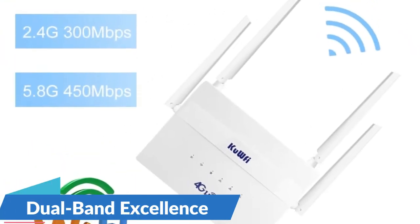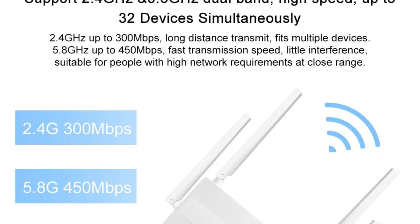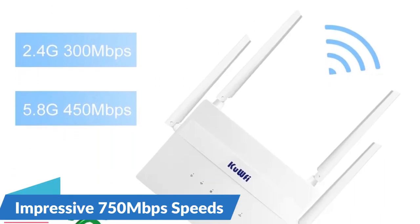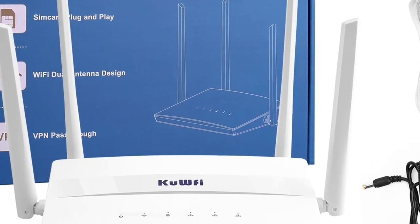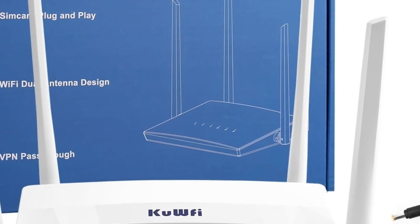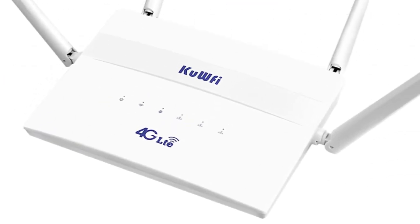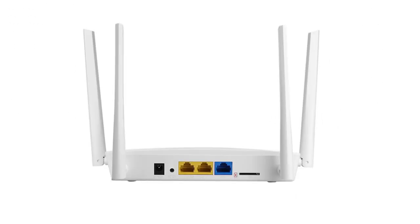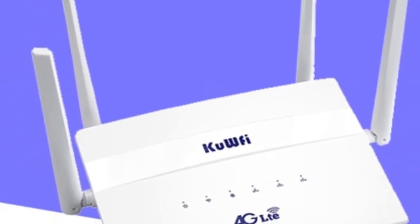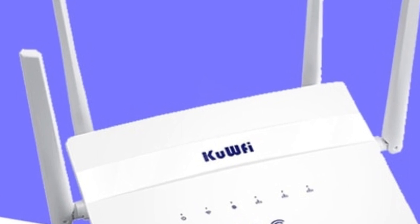Dual-band excellence: with dual-band functionality operating on both 2.4 GHz and 5.8 GHz frequencies, the KUW5 router delivers optimal performance for a wide range of devices. Boasting a maximum data transfer rate of 750 Mbps, this router ensures a fast and lag-free online experience for streaming, gaming, or video conferencing. It also supports up to 32 users simultaneously, and is equipped with LAN and WAN ports, providing versatile wired connectivity options to meet various network requirements.